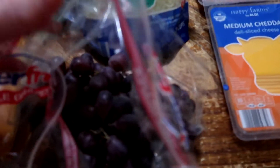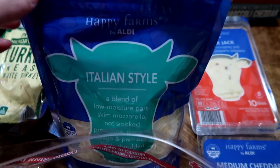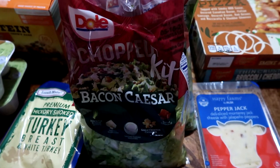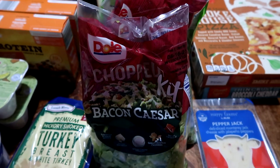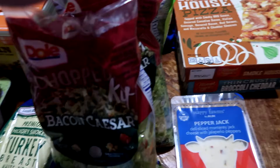We picked up some red grapes — just a small bag since we're going to be in and out this week. One bag of Italian style cheese, one bag of reduced fat sharp cheddar, and two bags of the bacon Caesar chopped salad kits. We do salad kits that have a protein source so that Matt can have protein at work for lunch, and we all do salad for lunch one day a week.